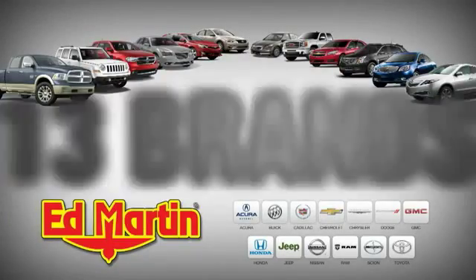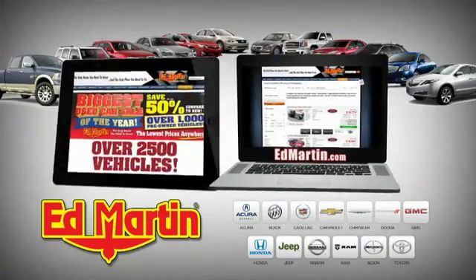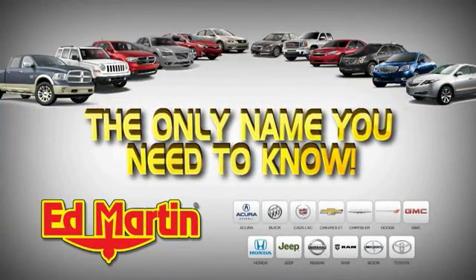8 locations, 13 brands, over 2,500 new and used vehicles. Online at EdMartin.com. Ed Martin is the only name you need to know.